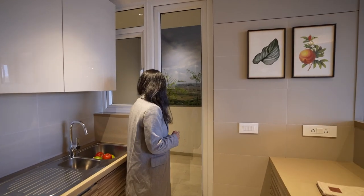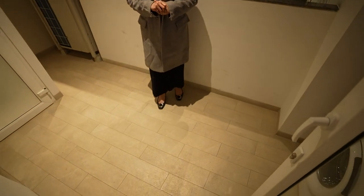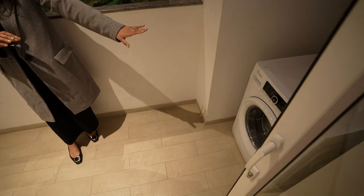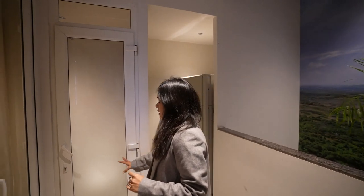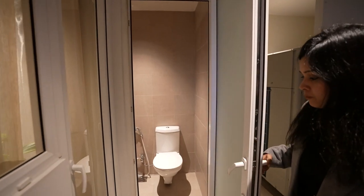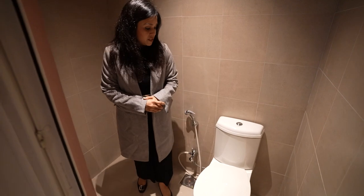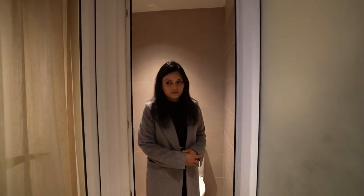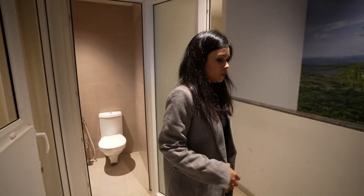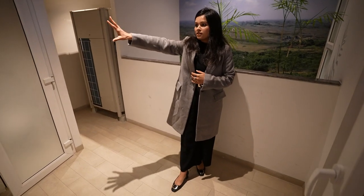The first opening of the 3 BHK apartment is the utility balcony. This is the laundry and washing area, and here is the space for the VRV unit. There is also a washroom for the half-bedroom. The fittings are all premium quality. There are maximum glass inserts in the opening for cross ventilation, sunlight, and natural light.